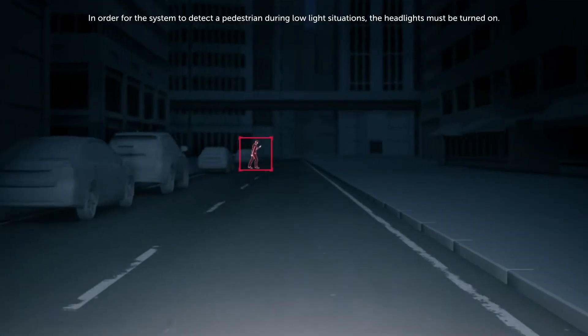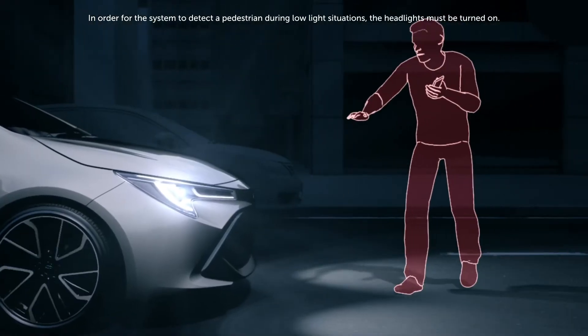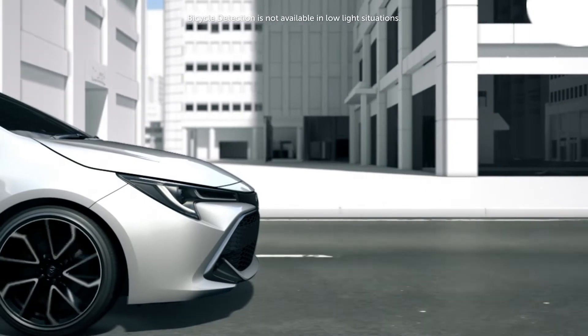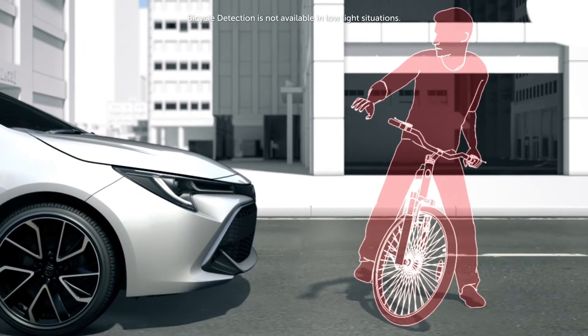In addition to the low-light capability, the TSS 2.0 pre-collision system now also has the ability to detect bicyclists in both crossing and preceding scenarios during the daytime.